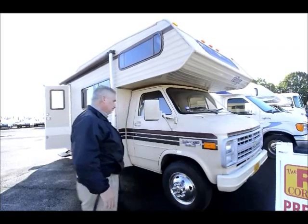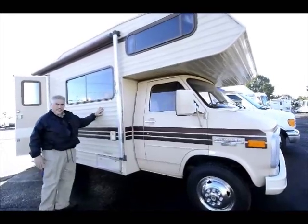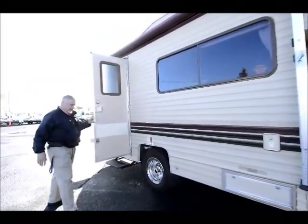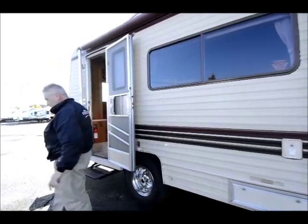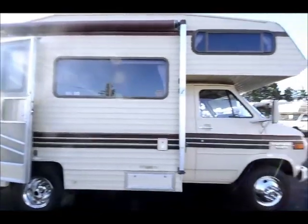It's 20 feet long, and as you can see on the outside just how nice it is. You've got to remember this is an '88. It doesn't matter how old the unit is — it really depends on how well it's taken care of. I took pictures of the roof of this unit, and the roof looks just as new. It's in excellent shape.